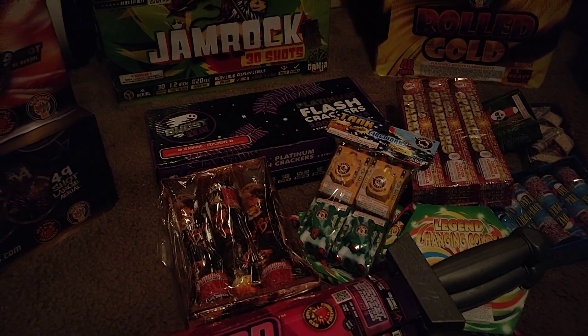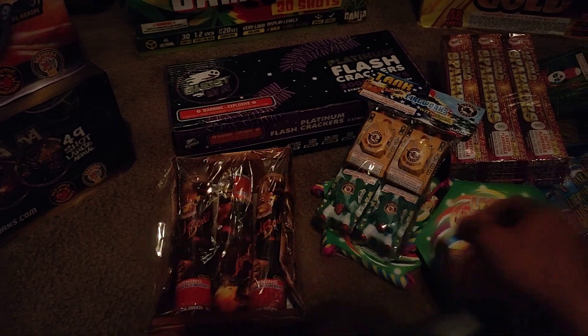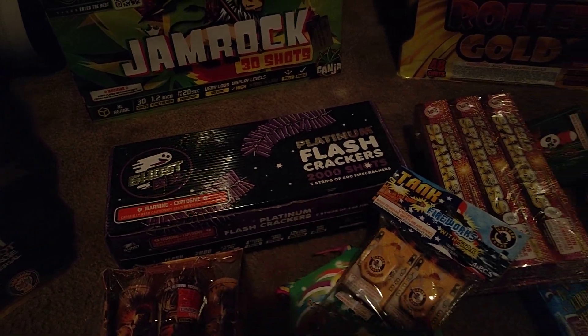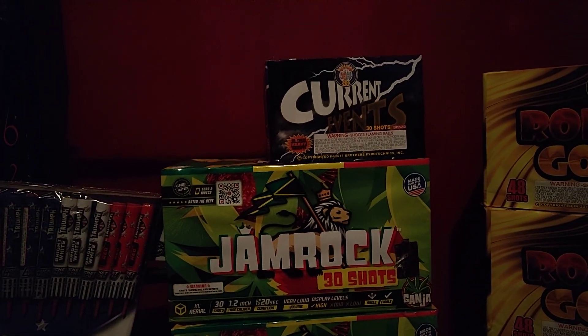Got a little pack of rockets, all the small stuff, got the little swords for the kids, little parachutes. And this cracker — this was crazy, this was only like five bucks — those are four thousand strips. And then we got that Current Events.